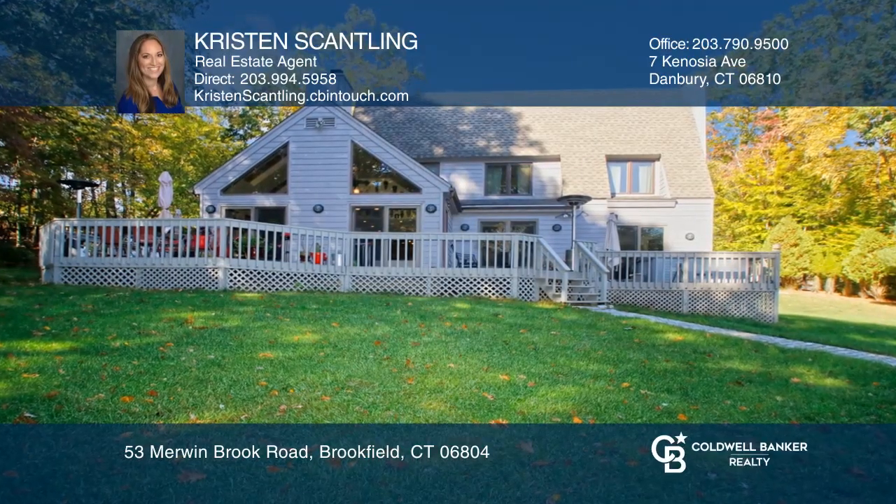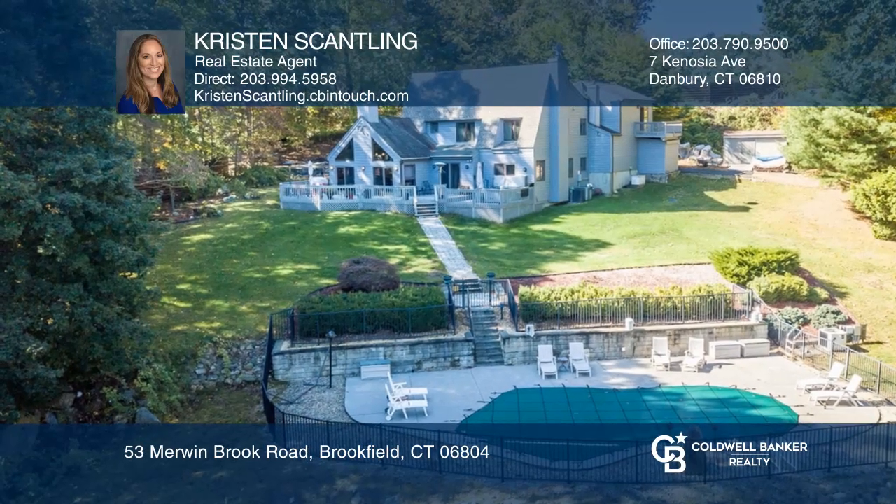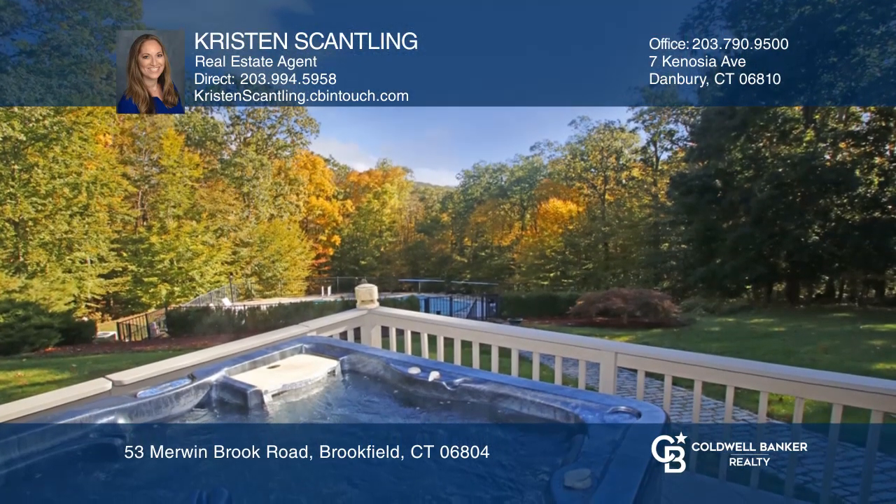Your private oasis awaits you in this four-bedroom, two-and-one-half-bath home on almost two acres. The in-ground heated pool and wraparound deck with hot tub allows for resort living.